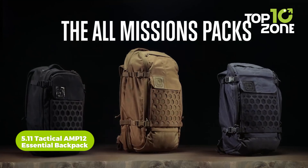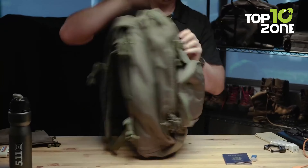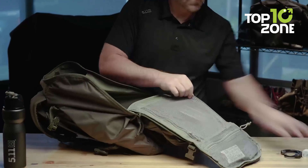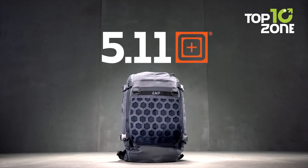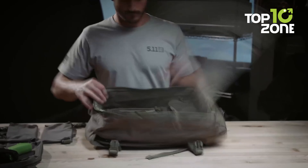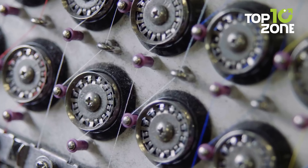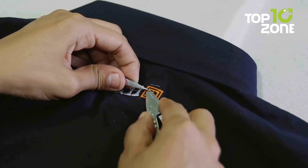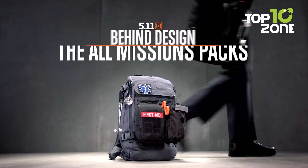Embark on your next survival or tactical mission fully equipped with the 5.11 Tactical AMP 12 Essential Backpack. Boasting ample storage space, this backpack ensures all your essentials are neatly organized and readily accessible. Featuring dual cord-pull zippers, an internal padded laptop sleeve, and a lightweight frame sheet for enhanced support, it seamlessly blends functionality with comfort. Weighing a mere 3 pounds, engineered from abrasion-resistant nylon with enhanced coating, it withstands all-season conditions.